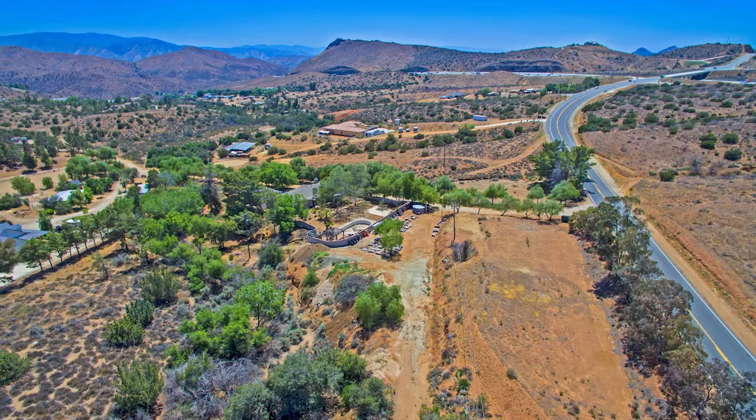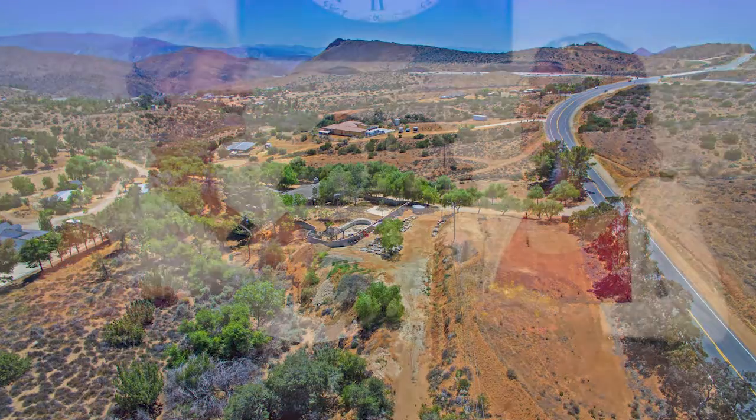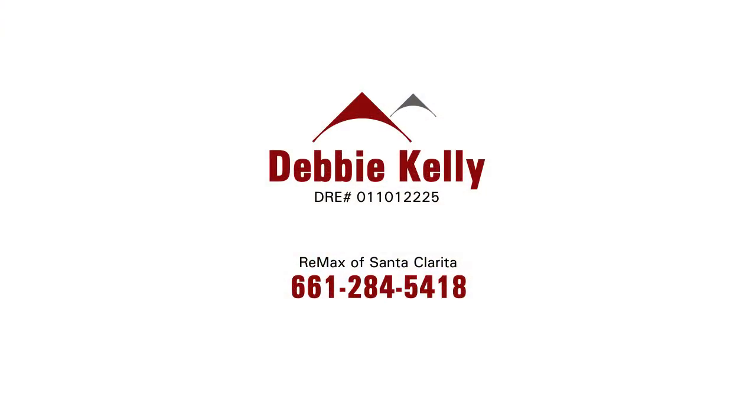This is such a great home. My favorite thing is the claw bathtub and a separate shower — they have upgraded this home unbelievably. It's beautiful. You've got to see this home, so please contact Debbie Kelly with REMAX of Santa Clarita.